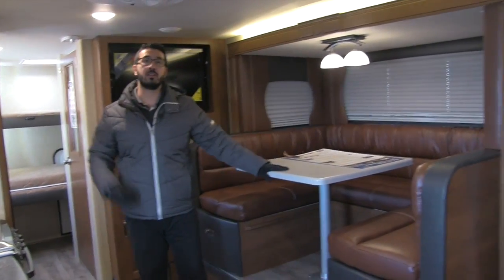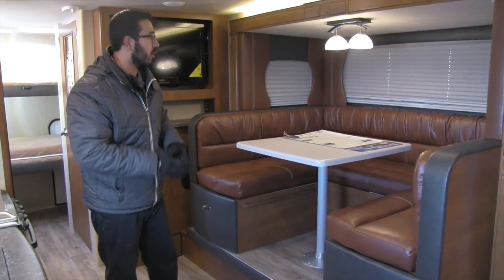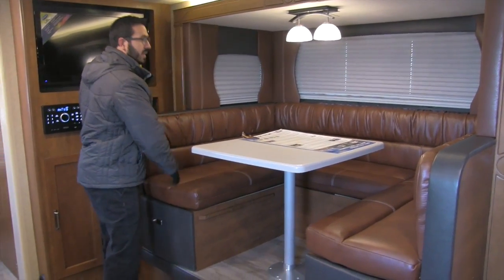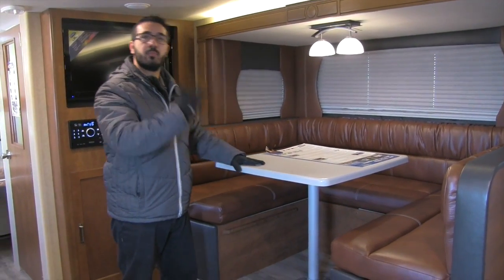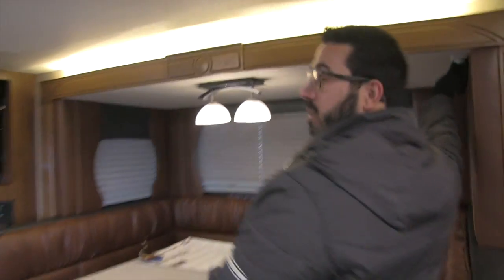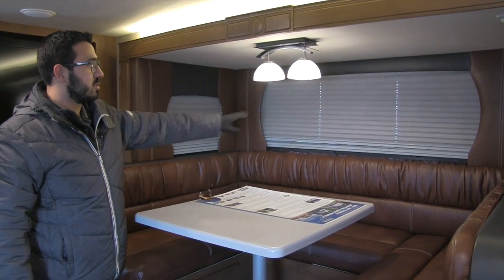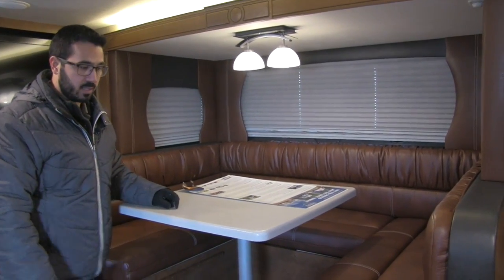Let's start over here with something you see in almost all the Lance products: the big beautiful U-Dinette slide-out. This one is the Roadster interior, and I love the Lance U-Dinette. Extremely comfortable, great padding, very large so that way you and the family can sit around, enjoy a meal together, play a game together. Right up top you have a light on a dimmer switch. Windows all the way around let in a lot of natural light, and it does have night and day shades so you can block out all the sun or let a little bit of light in.